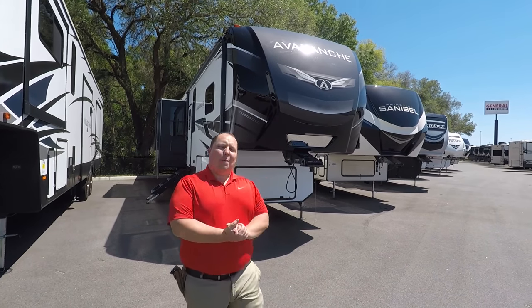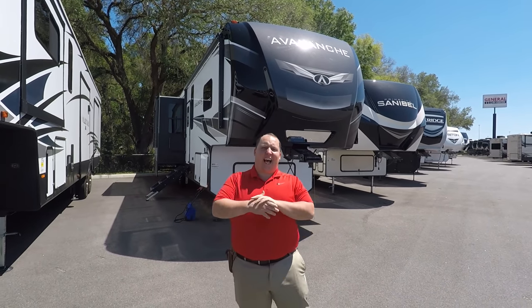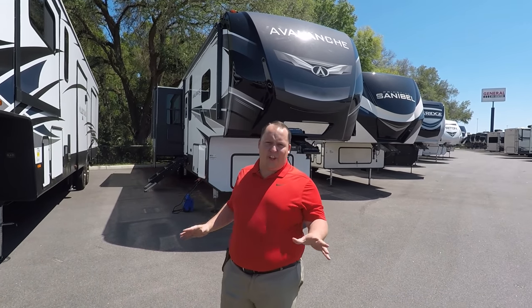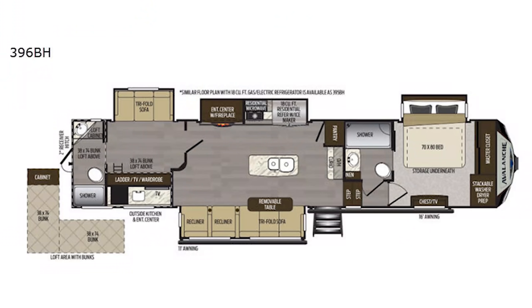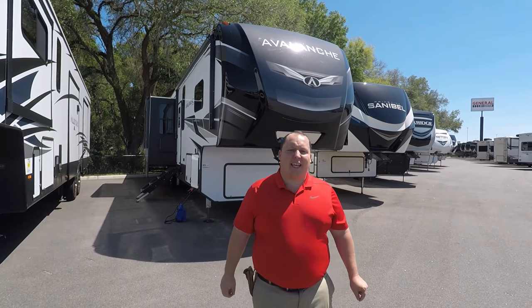Hey everyone, I'm Matt. Welcome back to another video. Today I am super excited. We're taking a look at a huge fifth wheel that has a bunkhouse and two full bathrooms. This is the 2020 Keystone Avalanche model 396BH.